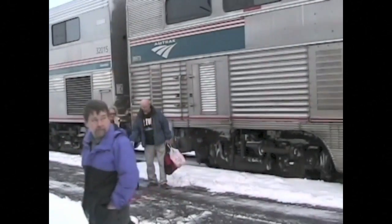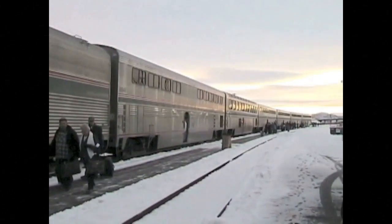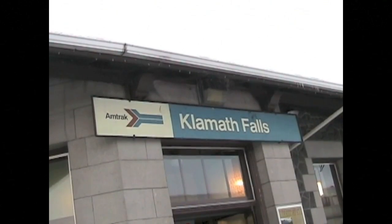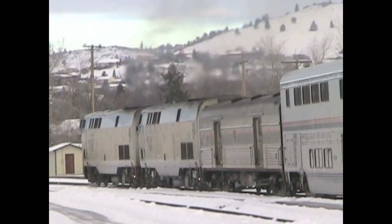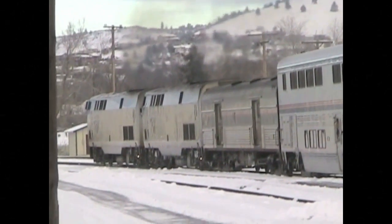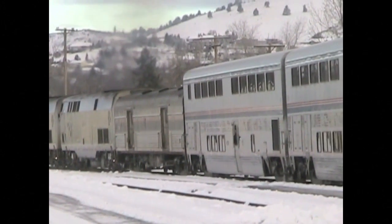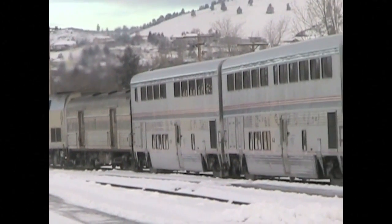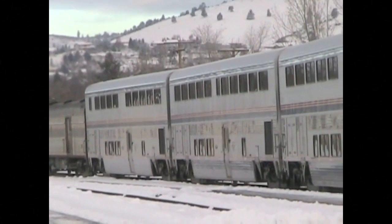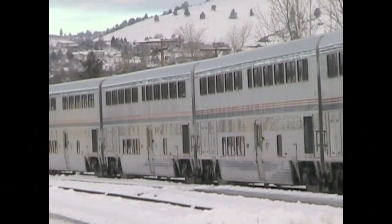The Coast Starlight is an example of a long-distance train. As it pulls out of Klamath Falls, let's look at the cars. Behind the two locomotives, we see a baggage car. The cars behind that are the sleeping cars. There's usually two or three sleeping cars on this train. Passengers in the sleeping cars are considered first class, which means they get their meals for free on the train.